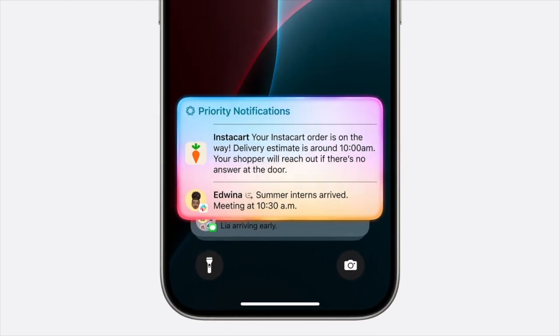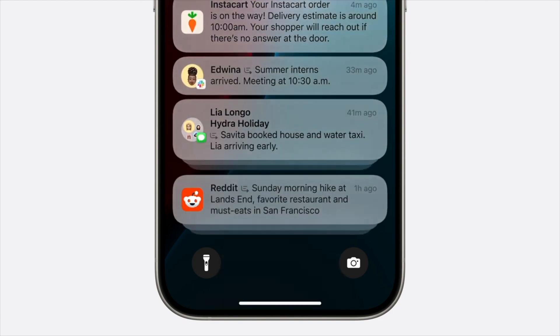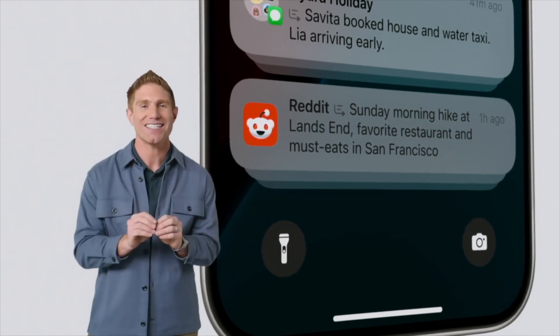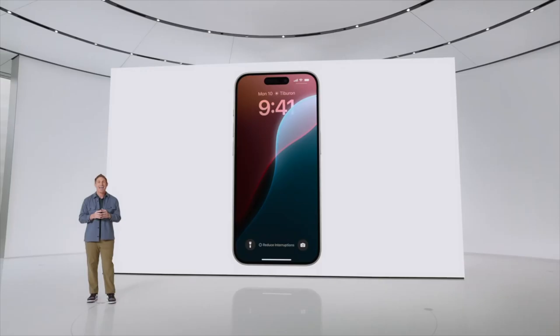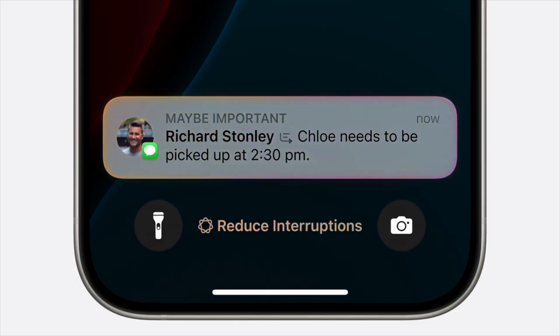Apple Intelligence also elevates priority messages — it can understand the content of emails you receive, determine what's most urgent, and surface it right at the top, like a dinner invite for tonight or a boarding pass for your trip this afternoon. Your priority notifications appear at the top of the stack, and to make scanning faster, they're summarized, so you can quickly see key details right from your lock screen. Apple Intelligence also enables an all-new focus called Reduce Interruptions.